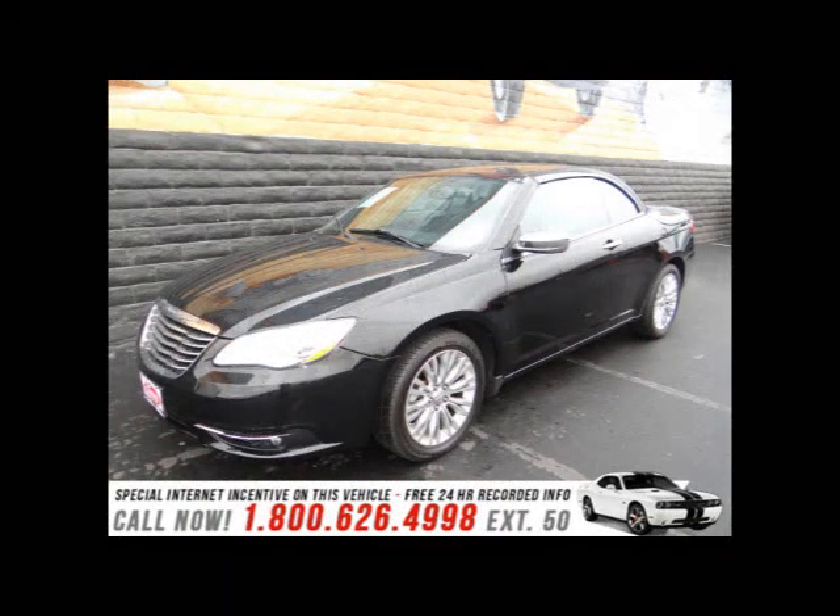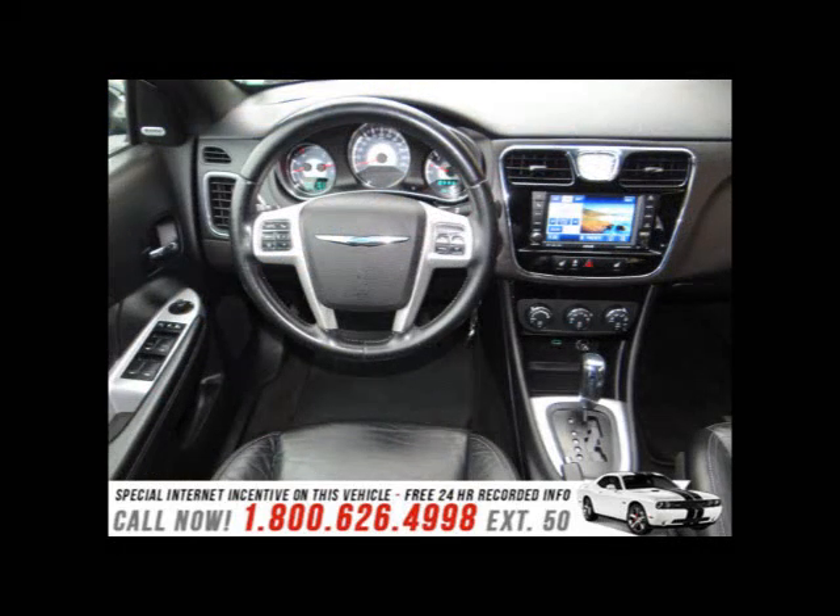It's a 2011 Chrysler 200. Stylish and sleek, it's loaded with standard features, including air conditioning and a tilt-and-telescopic steering wheel.